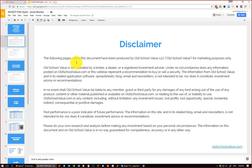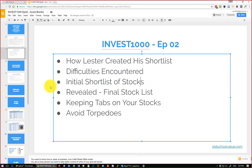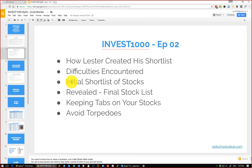In episode 2, the topics I want to discuss: you put in about three hours already creating that shortlist, so we'll go through that. We'll also discuss the difficulties you encountered, especially with $1,000 — I'm sure you came through a lot of setbacks compared to if somebody was trying to invest $10,000, $20,000, or $30,000. We'll reveal your initial shortlist, or maybe we can go straight to your final stock list since you've already provided that.